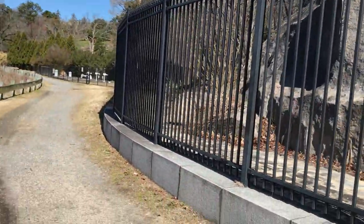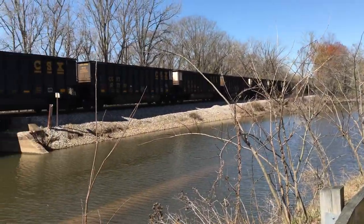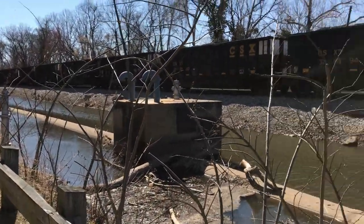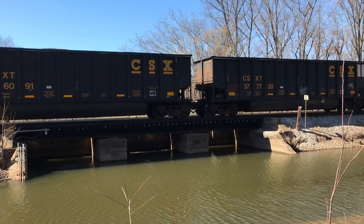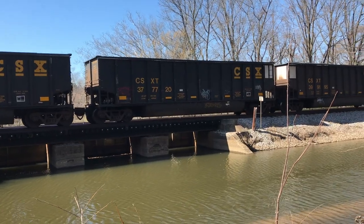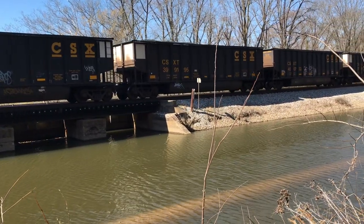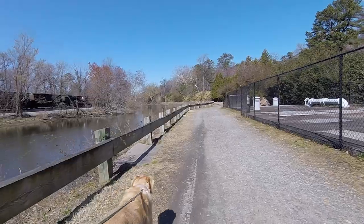It's fenced off and you can't get over there. You'd have to go in the main entrance of Maymont Park to get into that section, but we're in here on the North Bank Trail, as I said. Look at the train take off now. Yeah, CSX. Good morning.